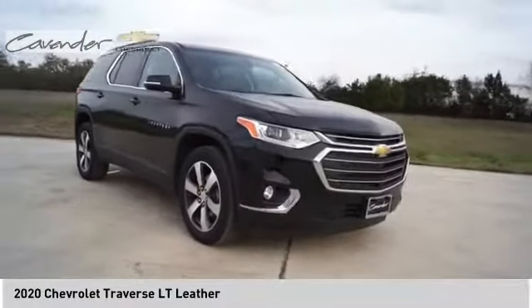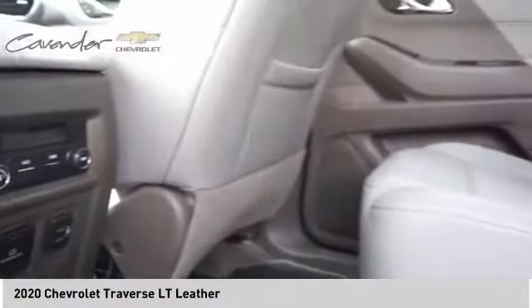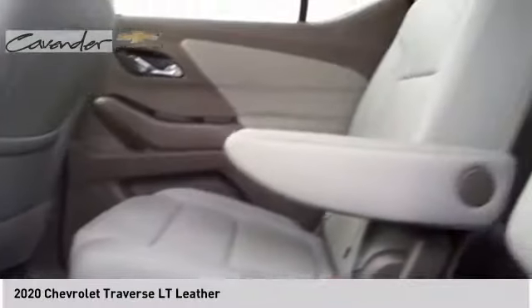Daytime running lights, remote engine start, HID headlights. If affordable style and reliability are what you're looking for, this vehicle couldn't be more perfect. Drive it today.